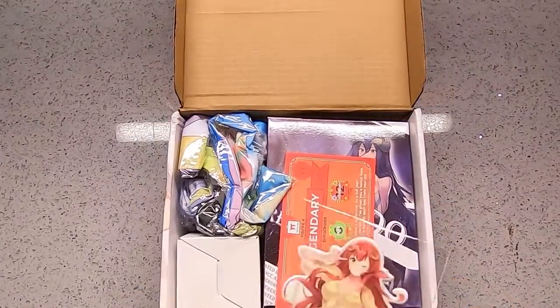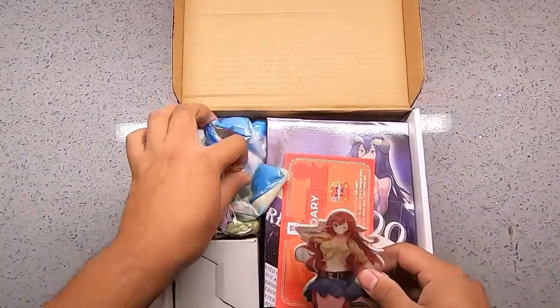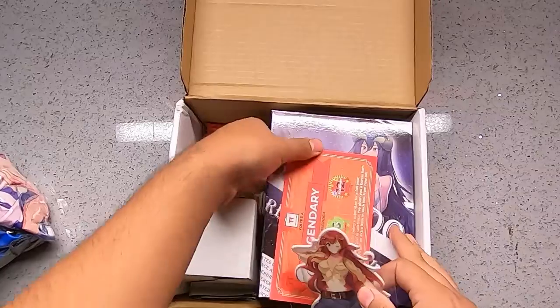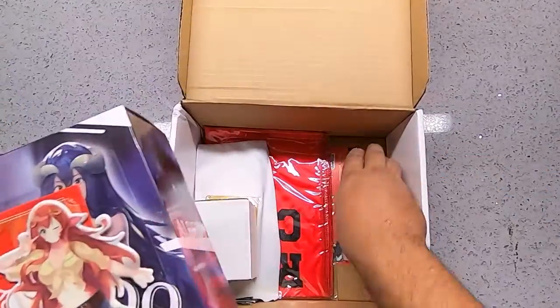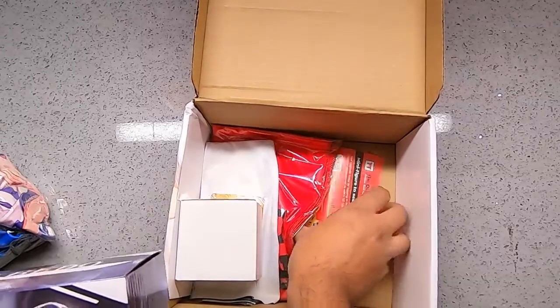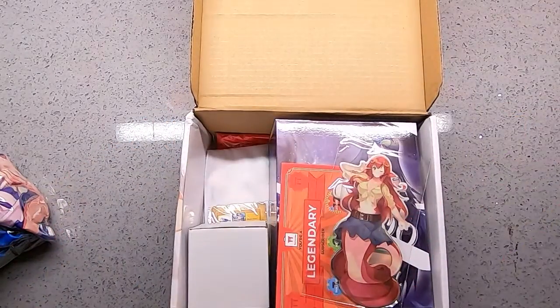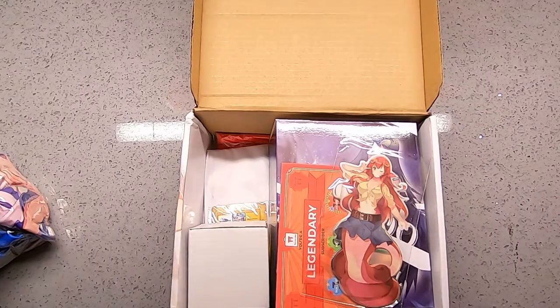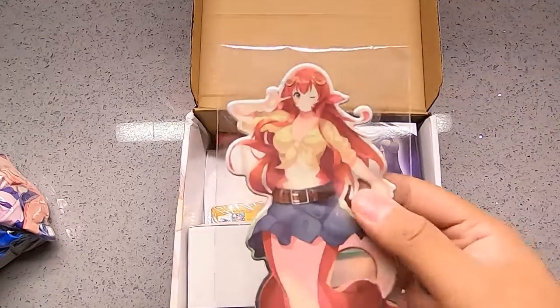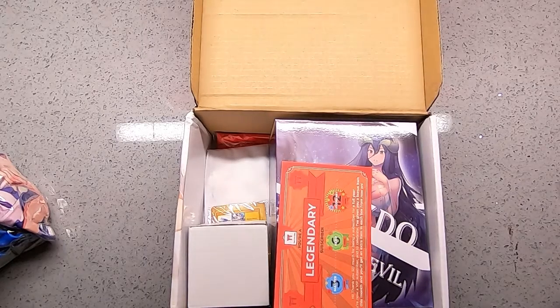So here we got a sticker. I forgot what anime she was from, but it's on the tip of my head and I can't remember where she was from. There you go, that was her name. So we got Mia from Monster Musume.